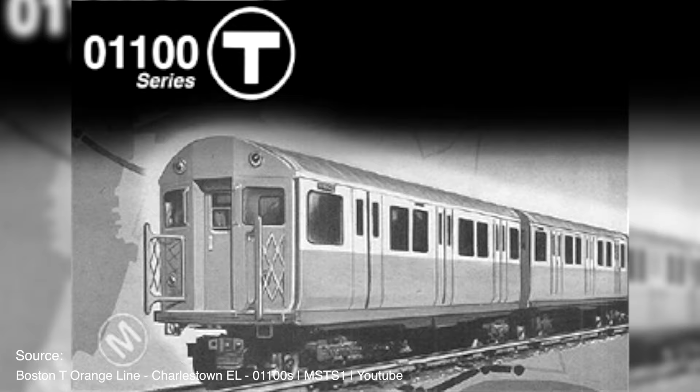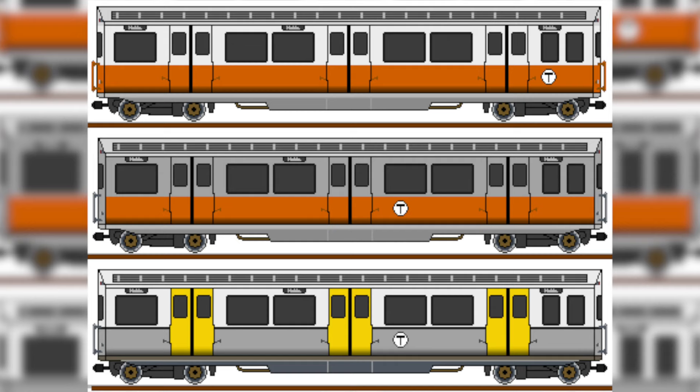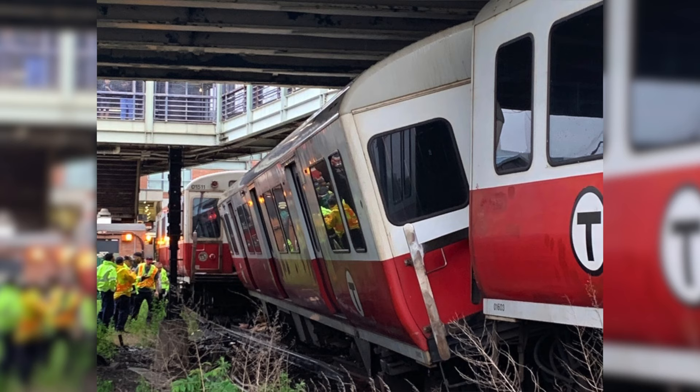During that time, the T had a fleet of Pullman Standard Heavy Rail cars for the Orange Line. These cars are known as the 1100s. The 1100 cars saw service on both the Elevated and the Northern Expansion, and the reason being, the Charlestown Elevated closed in the 1940s because of a derailment, and the MTA decided they needed to replace it with something a bit safer, since at the time the Charlestown Elevated was nearing 50 years old.